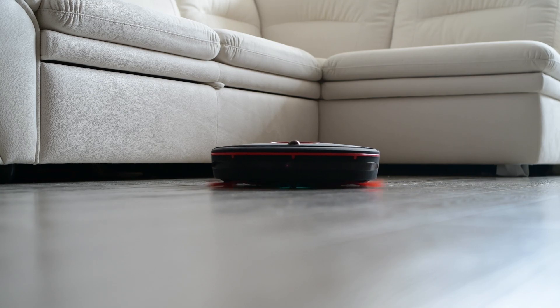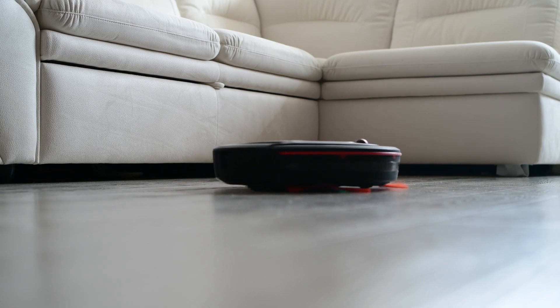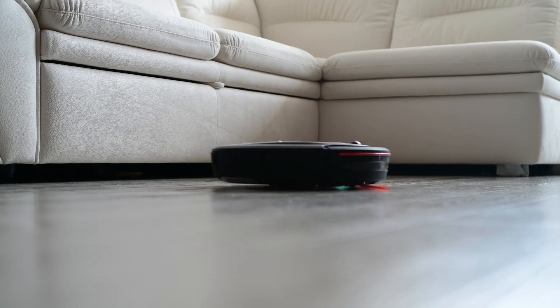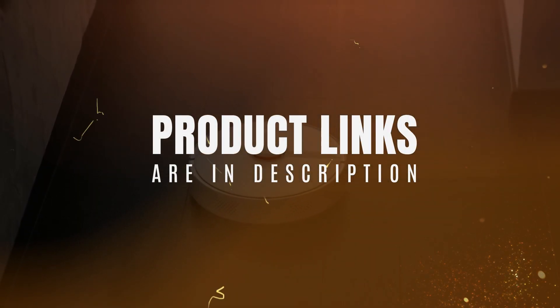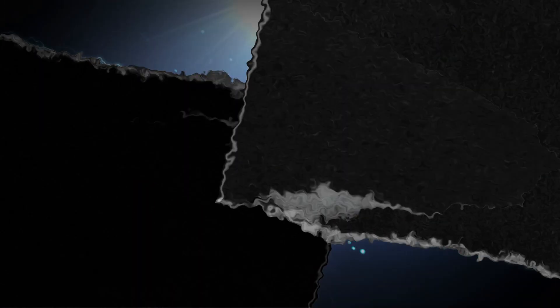Robot vacuums are smarter, more powerful, and more effective at cleaning. In this video, we review the best models on the market to assist you in selecting the best robot vacuum for your needs. The product links are in the description. Let's get started.